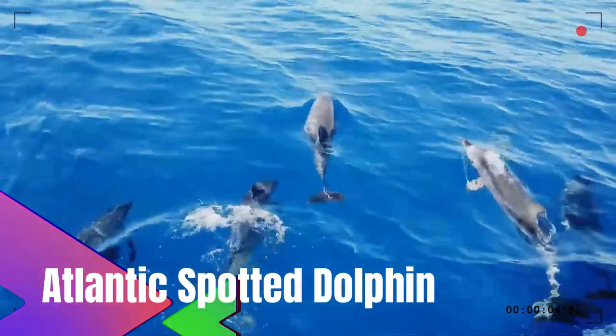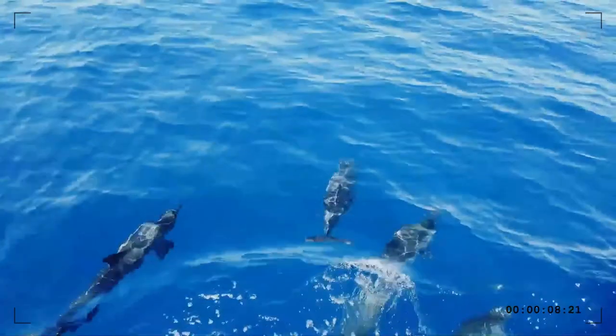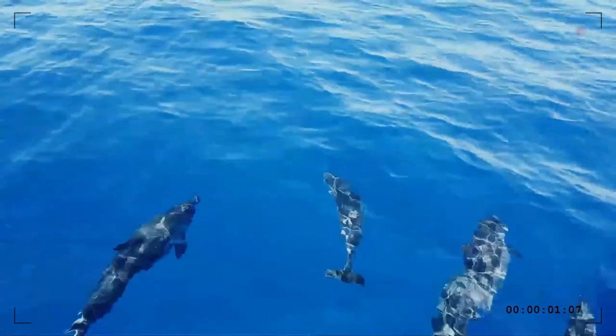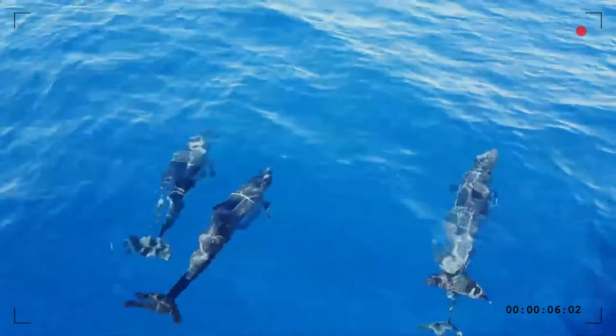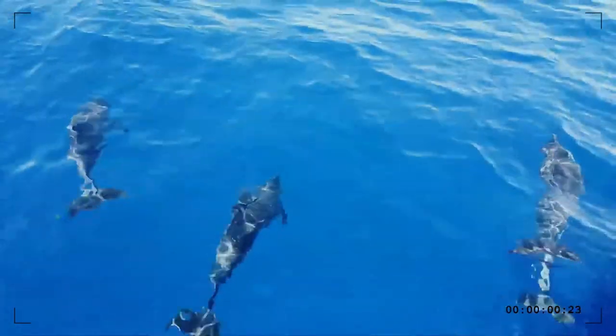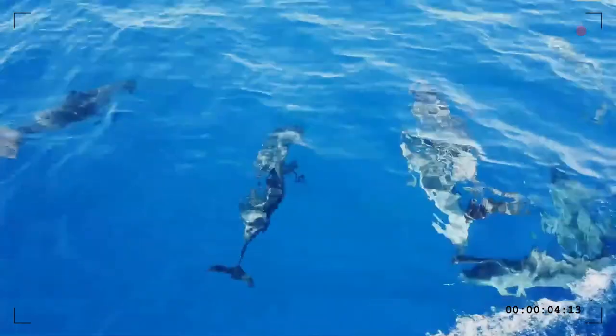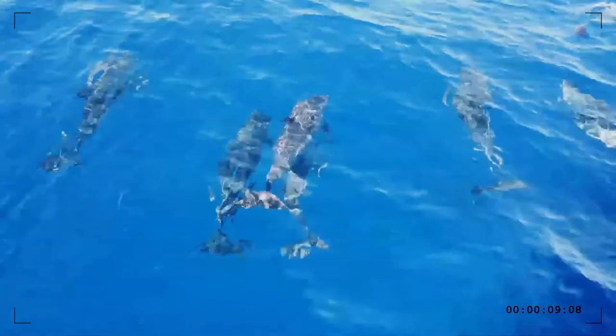The Atlantic spotted dolphin is a dolphin found in the Gulf Stream of the North Atlantic Ocean. Older members of the species have a very distinctive spotted coloration all over their bodies. The coloring of the Atlantic spotted dolphin varies enormously as it grows and is usually classified into age-dependent phases known as two-tone, speckled, mottled, and fused.